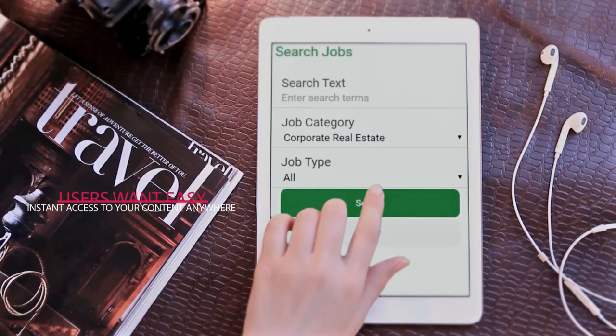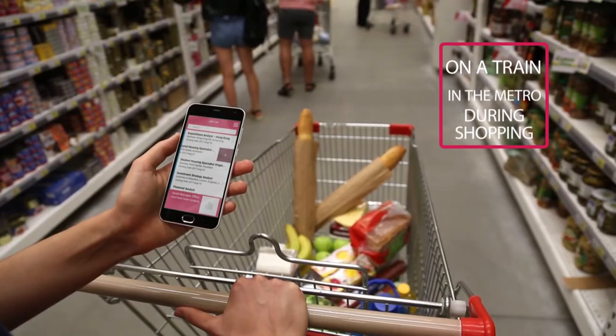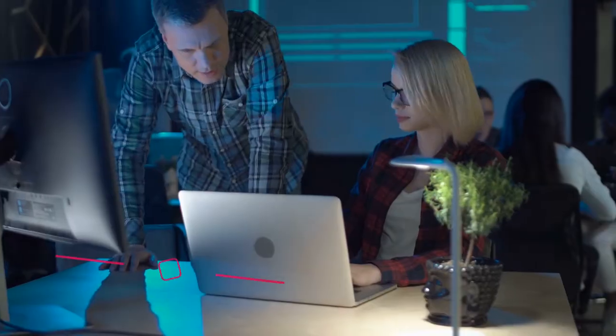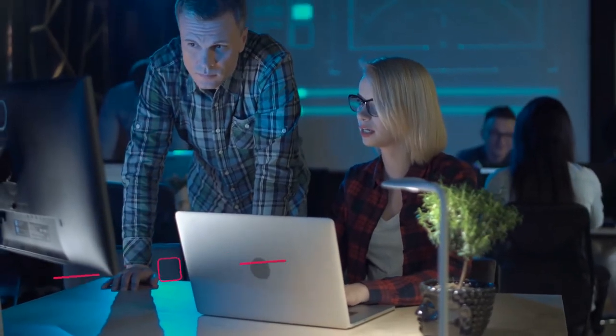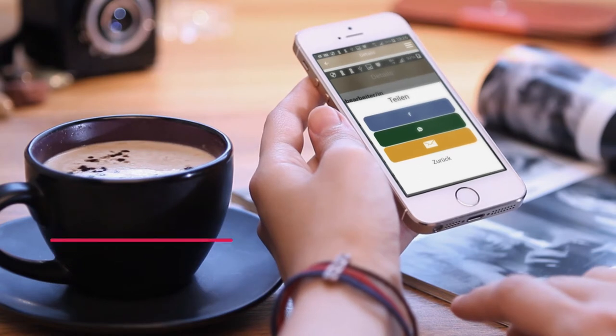Users want easy, instant access to your content anywhere — on a train, in the metro, during shopping — even in places with no internet connection. They want location-intelligent data tailored to their location and their needs.